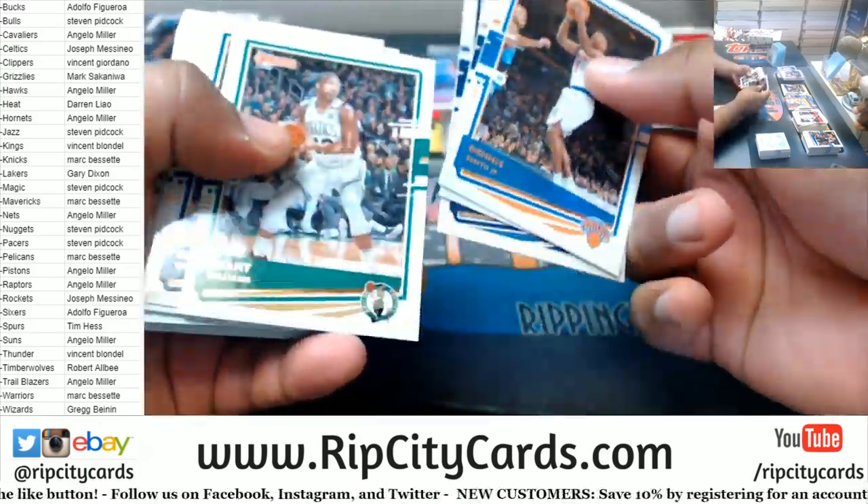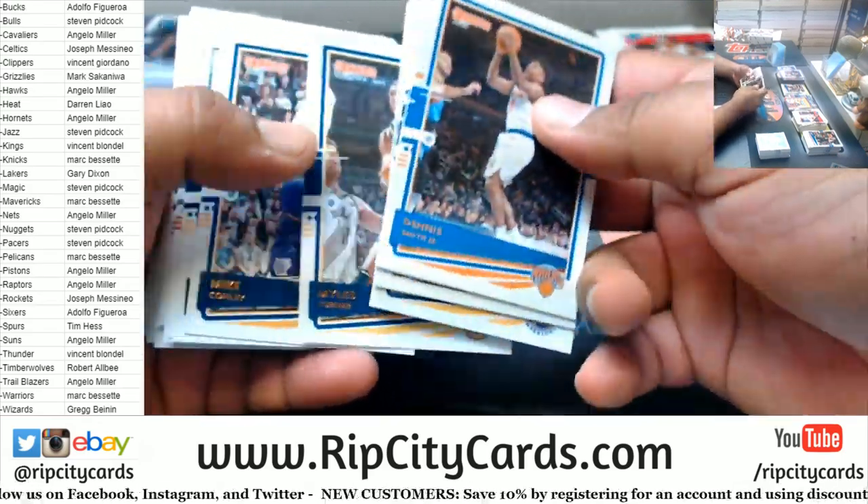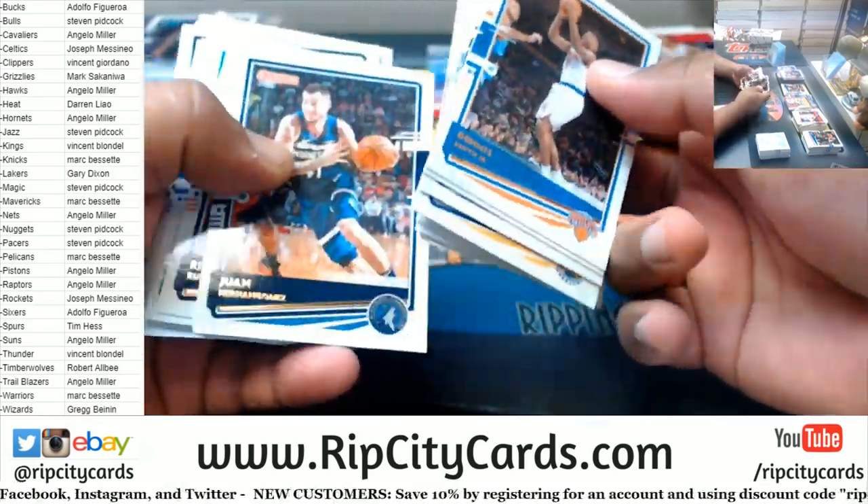A thousand dollar Donruss boxes are no joke. Choice Basketball comes out on Wednesday, I believe.